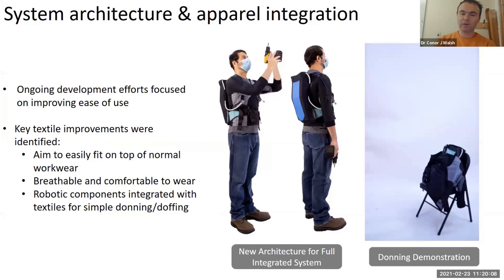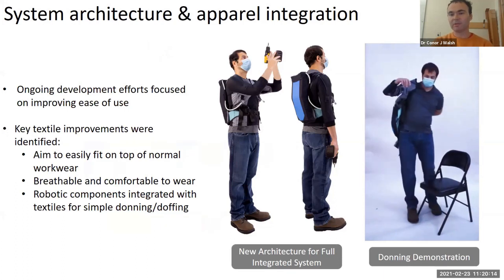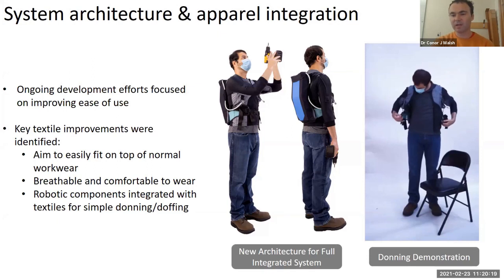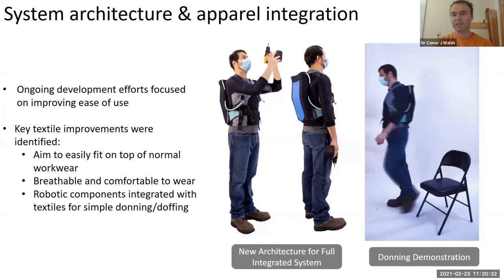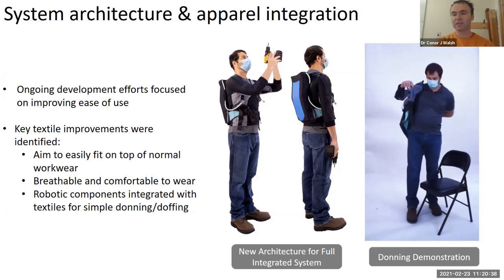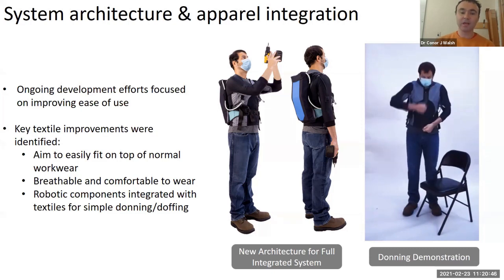This is where we're going with this technology. People will need and want to wear these devices for them to be successful, so we're really trying to create devices that can be worn like garments — put on and taken off quickly and adjusted quickly. This is a mock-up of a prototype we're working on at the moment that we believe can be made lightweight enough and wearable enough to be practical for use in industry or occupational settings pretty soon.